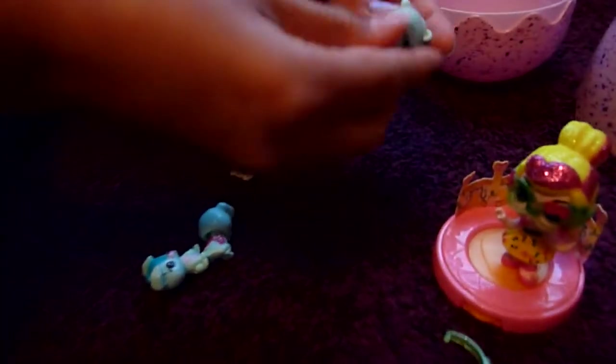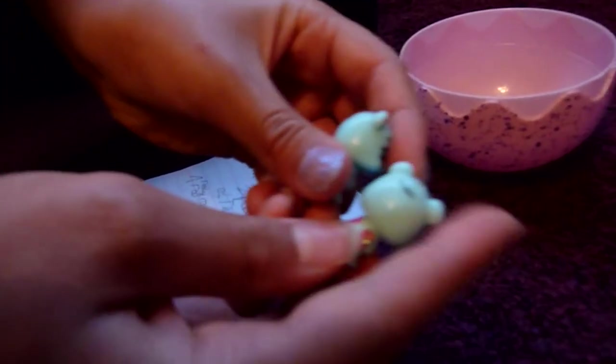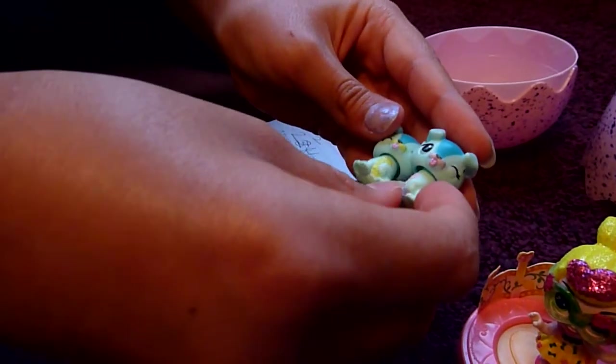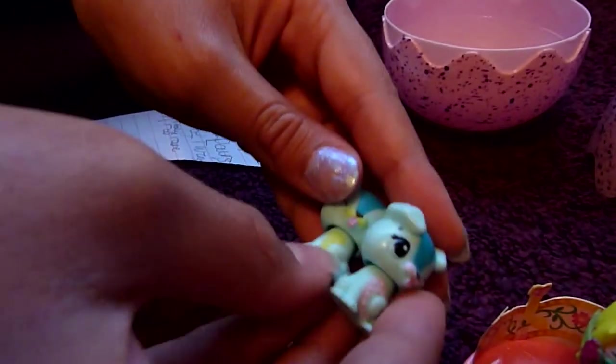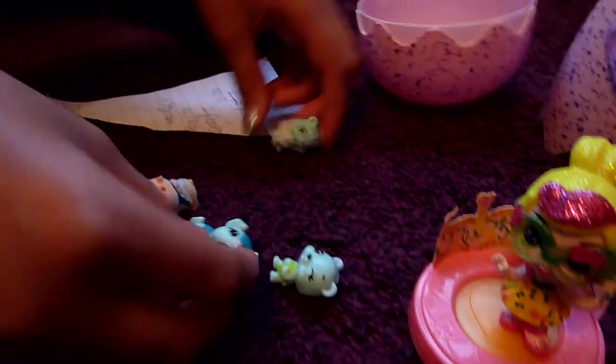Right here it says we've got two pairs of twins. These little teddy bears have got pink wings and the head bobs. Then we've also got these cute little dogs - try to spot the difference! Time's up: the difference is they have opposite colors - this one's pink, this one's green, and the other is pink and green.